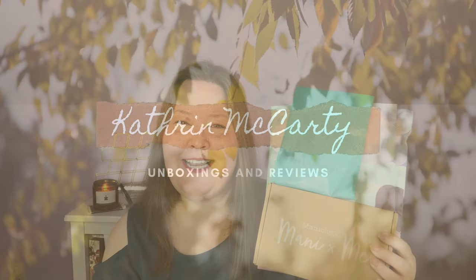Hi everybody, welcome back to the channel and thank you so much for being here. We have a mix of some awesome products today. We have my Mint Mongoose, which is going to be our jewelry subscription, the Maniology, which is all of the fun things that I have been doing with my nails lately, and some Heaven Panty thrown into the mix. So let's get into it and check it out.